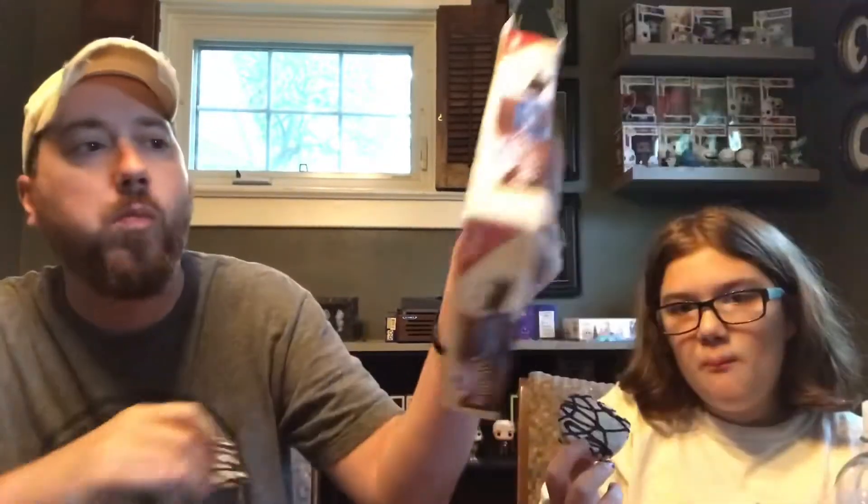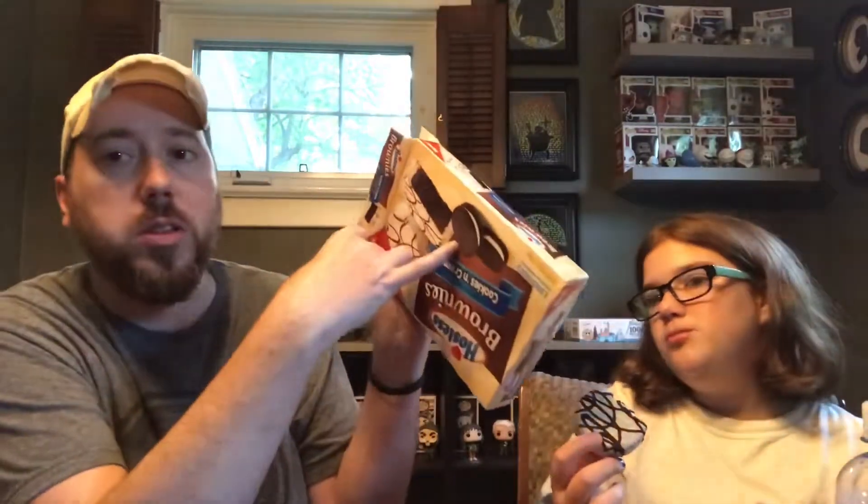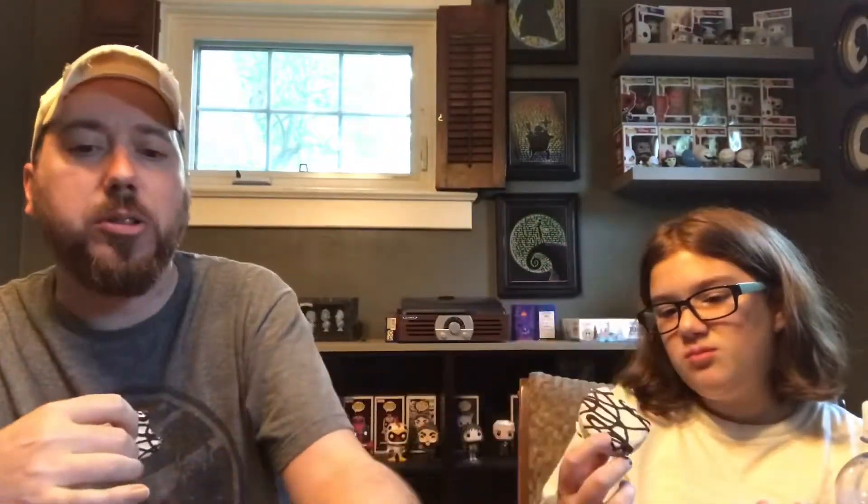Hmm. I don't really get cookies and cream from it, but it's good. It's just like a brownie with white icing on it. It's definitely not like Oreo, because it's not Oreos — it's Hostess. I don't like it. Fake Oreos. To be honest, I don't like it. I mean, I'll eat the box, and then afterwards I'll eat the brownie. It's better dipped in milk, probably.